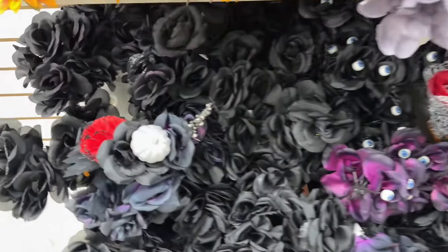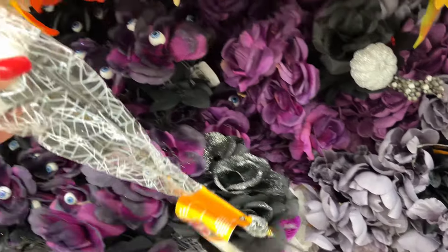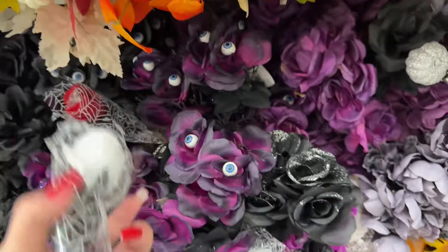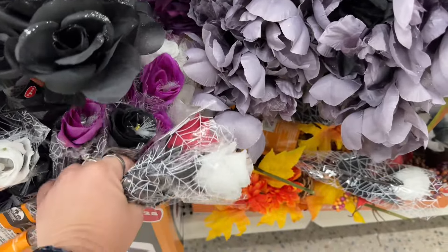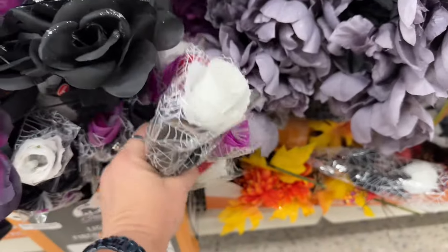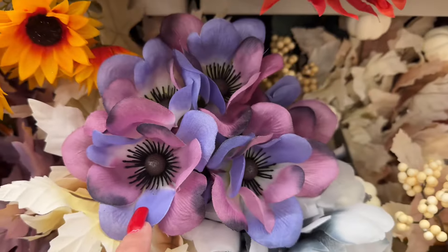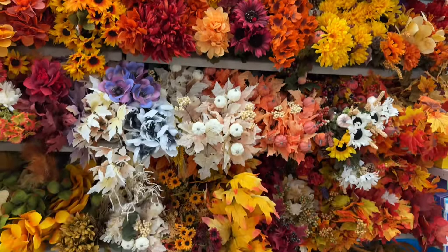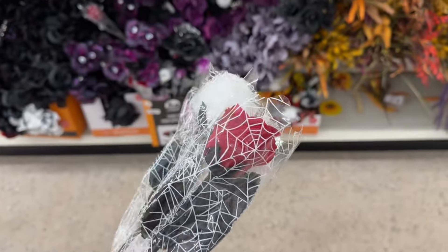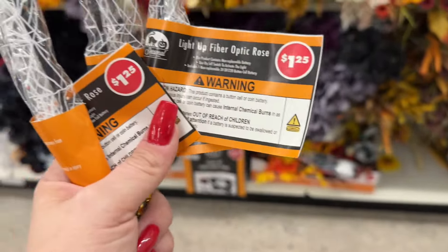They're bringing back the Halloween items — look, they have these little wrapped-up white roses that come in red too. I like this for a bouquet; I'll probably never see it again if I don't buy it. They even have the spider web decor, and look — they have all the fall stuff! These light up, just so you know — light-up fiber optic decor. FYI, you guys have asked me to show this kind of stuff.